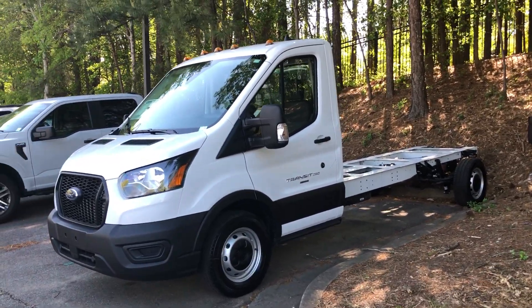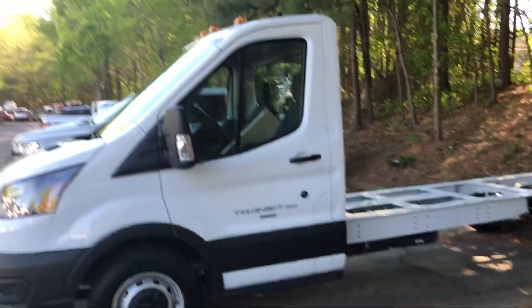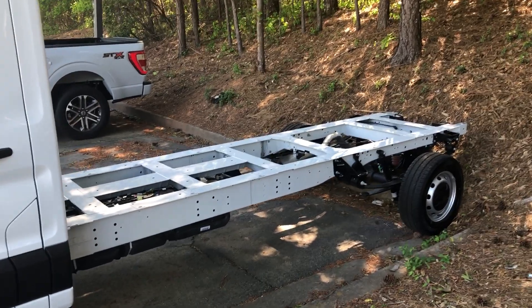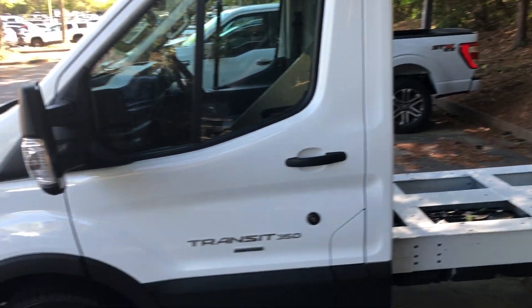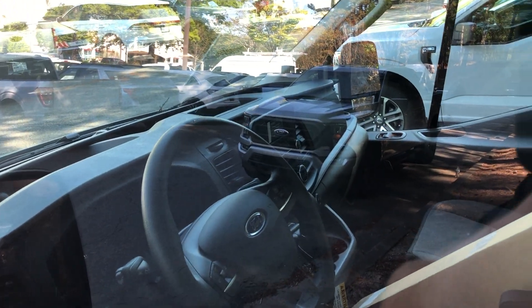Here at Angela Krause Ford Fleet in Atlanta, we have a 2023 Transit 350 cab chassis. This is the 178 wheelbase with the single rear wheel, not a dually. It has the long arm power heated mirrors, blind spot monitoring, and a four-inch screen with SYNC 3.